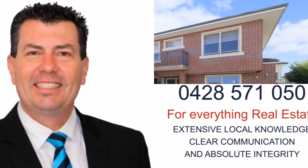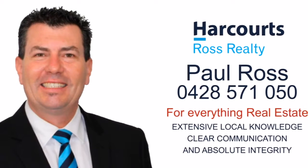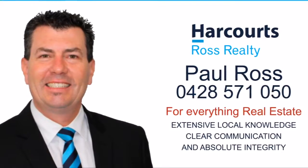For more information, a personal viewing or for everything real estate, contact Paul Ross from Harcourts Ross Realty on 0428 571 050.